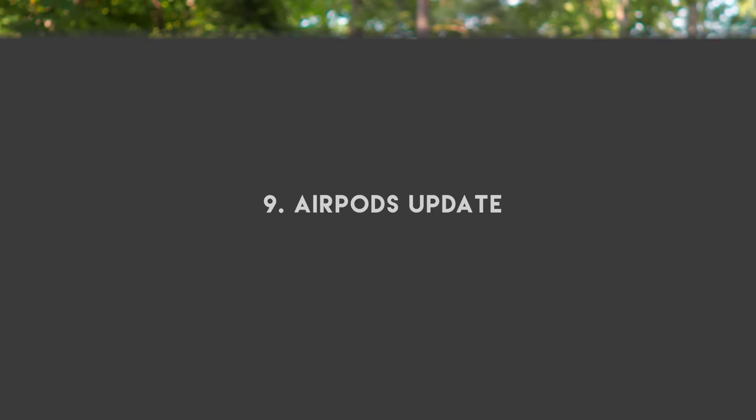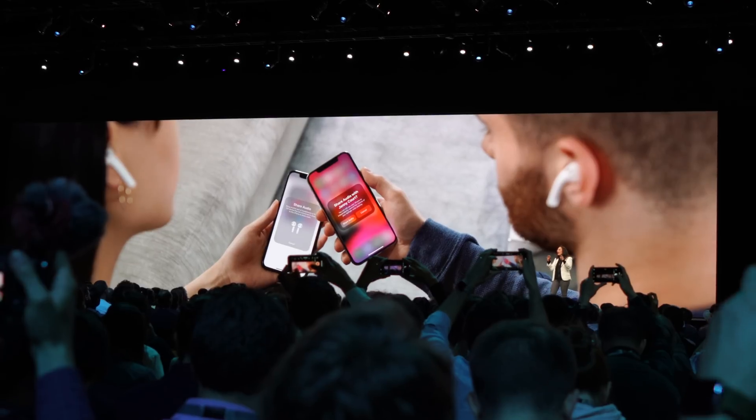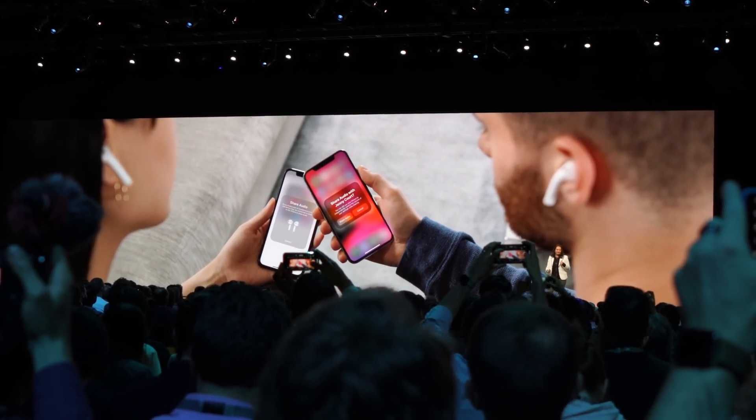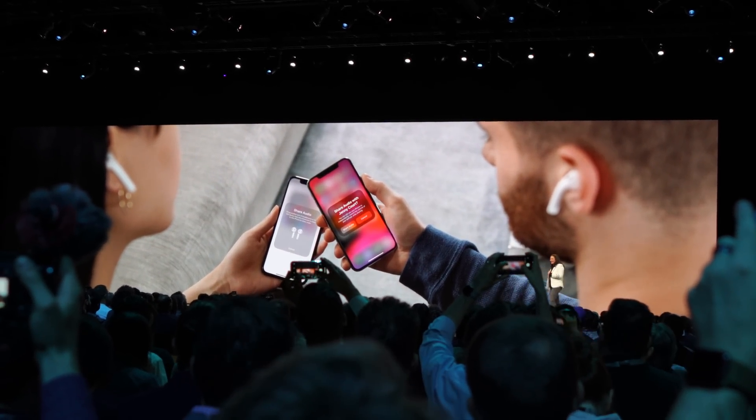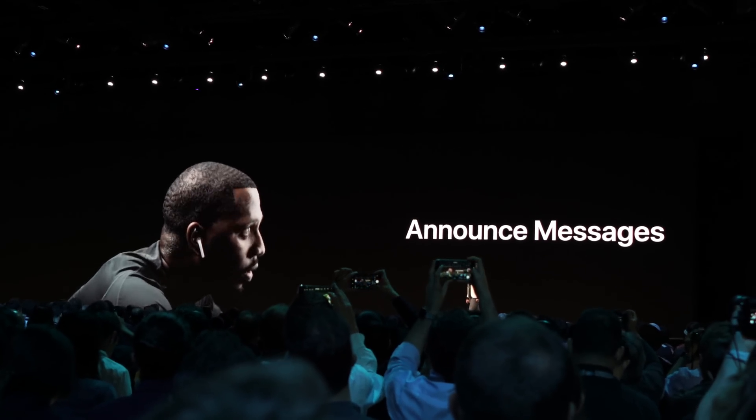The next thing I'm looking forward to is an update to AirPods. You now have the option for shared listening, where you can pair two sets of AirPods to one iPhone and enjoy the same song or movie with a friend. On top of that, Siri will also read incoming notifications from your messaging apps.